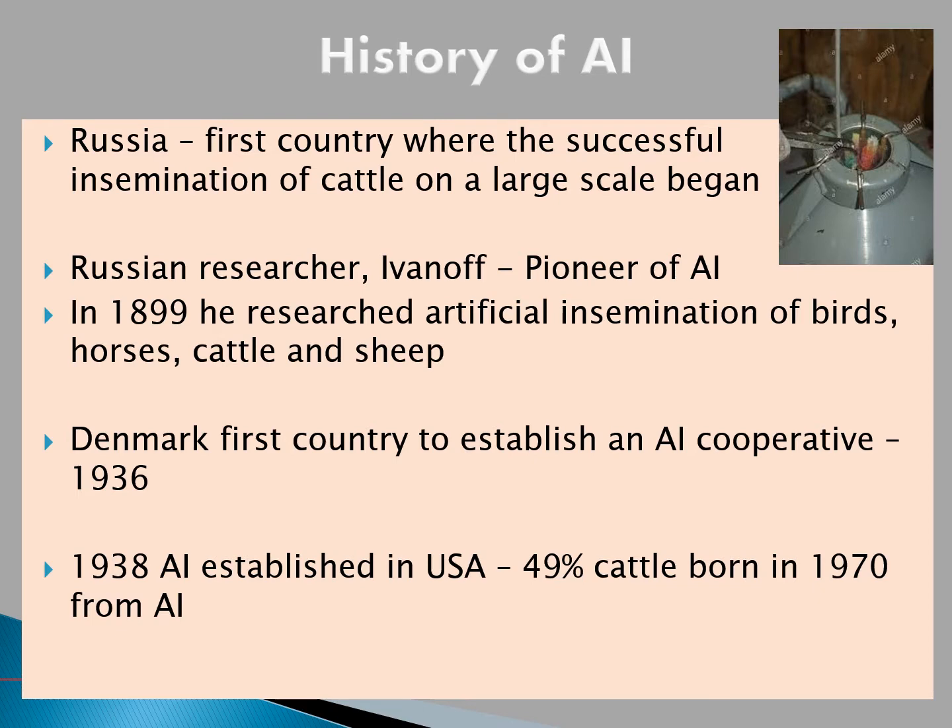Looking at the history of artificial insemination, Russia was the first country where the successful insemination of cattle on a large scale began. The Russian researcher Ivanov can be seen as a pioneer of artificial insemination — in 1899 he researched artificial insemination of birds, horses, cattle, and sheep. Denmark was the first country to establish an AI cooperative in 1936. In 1938, AI was established in the USA, with 49% of cattle born in 1970 being from AI.